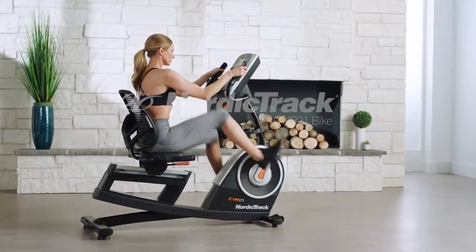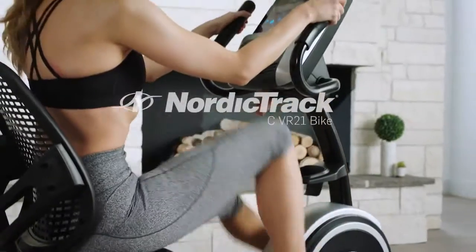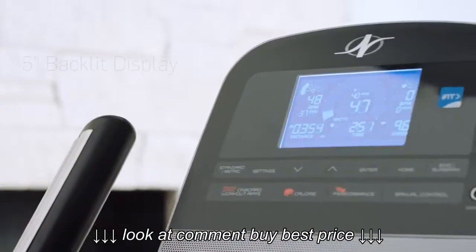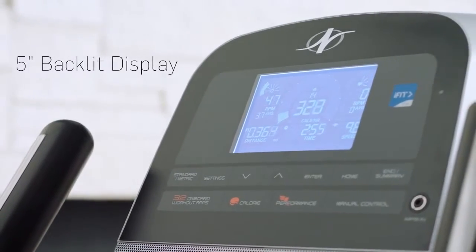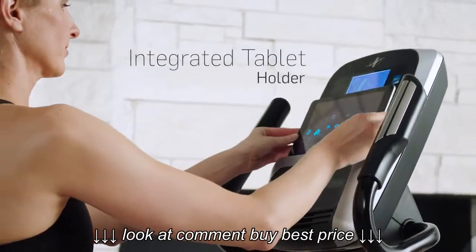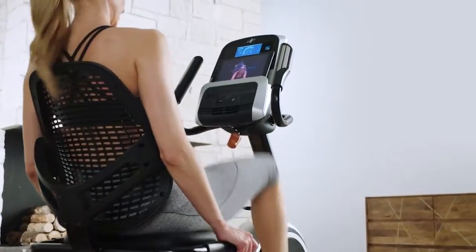Experience the sharp design and superior craftsmanship of the commercial VR21 bike from NordicTrack. With iFit integration, track all of your stats on the vibrant 5-inch display or use your own connected devices to manage your fitness goals.